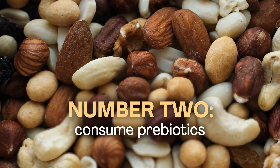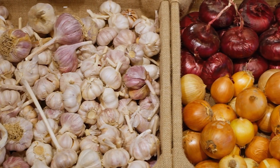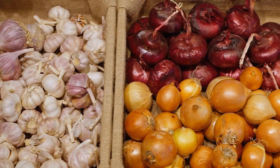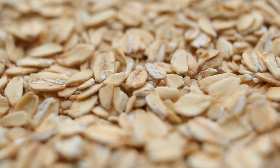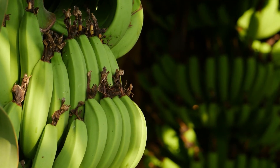Prebiotics are number two, and they are fuel — or food — for your probiotics. Prebiotics are non-digestible fibers that nourish and support the growth of beneficial bacteria in the gut. Foods rich in prebiotics include garlic, onions, leeks, asparagus, whole grains, and resistant starches like cooked and cooled potatoes and rice, and unripened or green bananas. Incorporating these into your meals can help create a favorable environment for the recovery and growth of your microbiome.